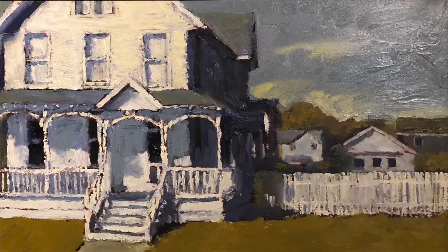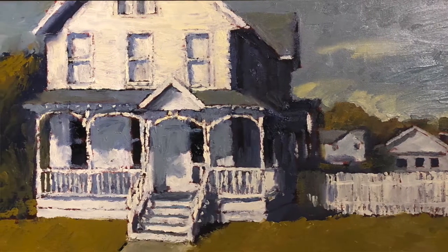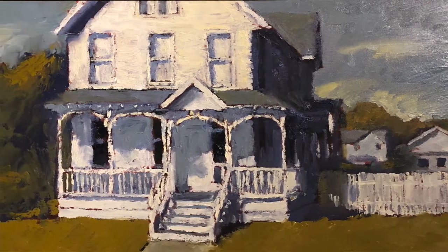I worked from photographs for this, because it was late in the year and I normally work from life. When you're examining your photos, sometimes you might find, oh, I hadn't thought about that — oh, I really love that. Or, oh, I thought I loved this, but now that I see it in a picture, I'm not that inspired by it.